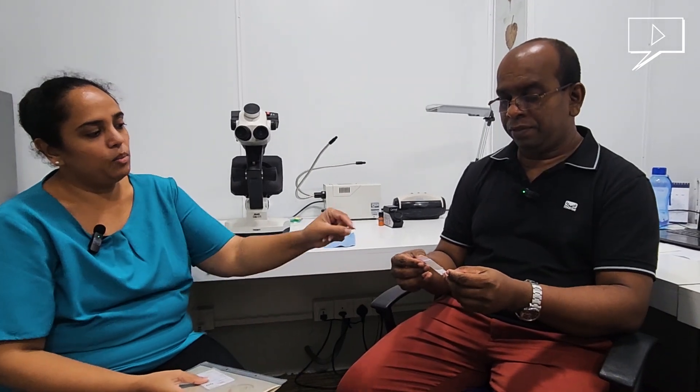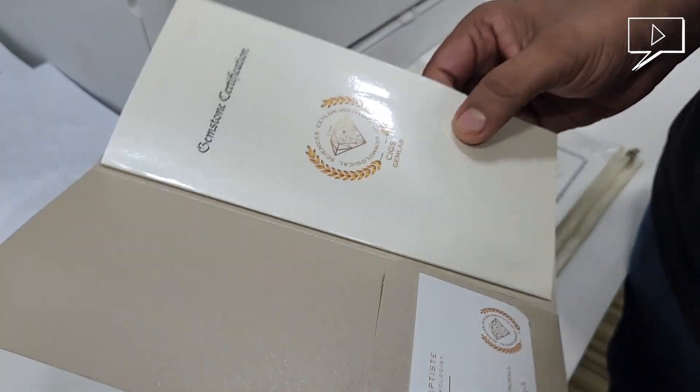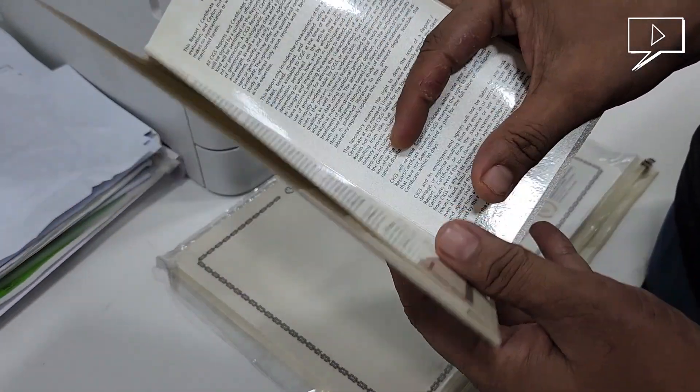So this is a verbal confirmation — it contains a sticker with our name tag, the weight, and the variety of the stone. This is a memo card, which is like an identity card — it has the weight, physical data, measurements, shape, and cut. And this is a certificate — it has the complete physical data, identification data, and that's the comprehensive report.